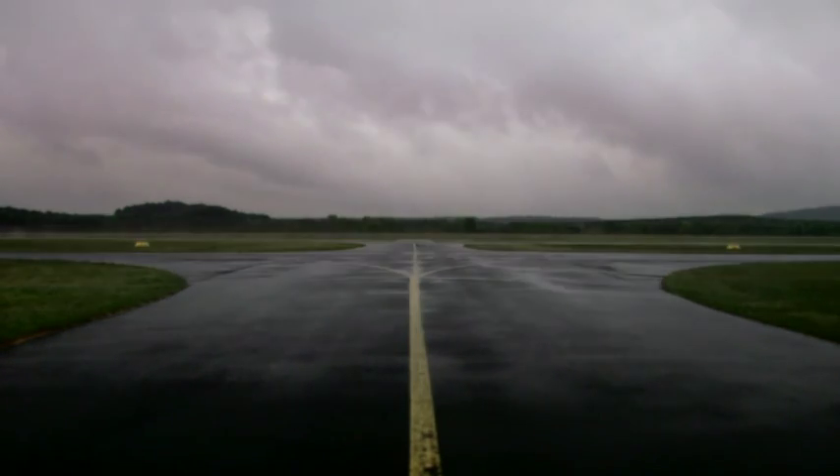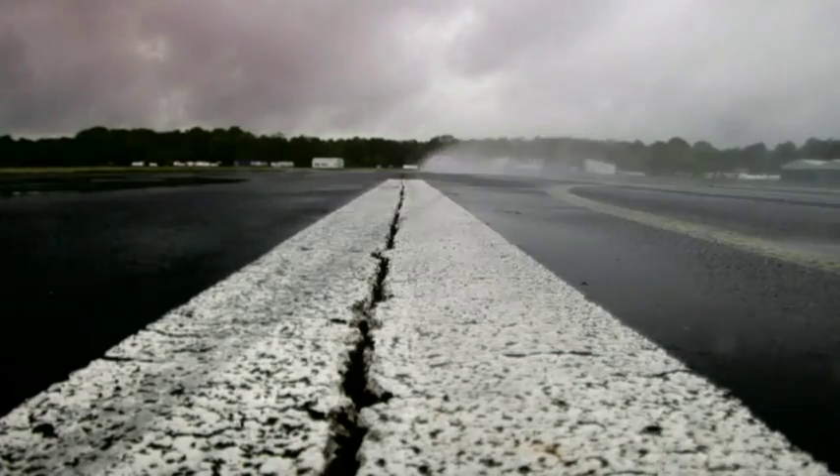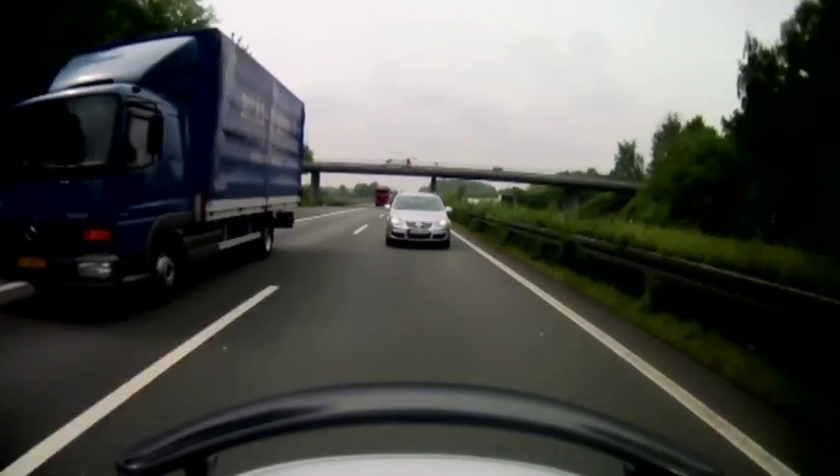When we decided in '85 to develop our own car, we had to have an idea of what we could do, whether we had a chance. So we decided to do a more classic, nostalgic design from the '60s, in combination with very modern technology.